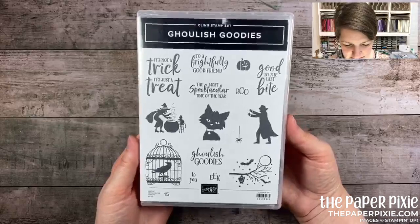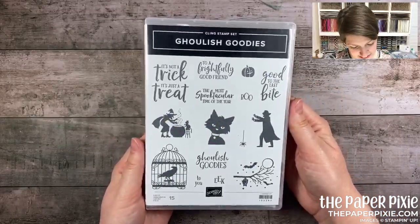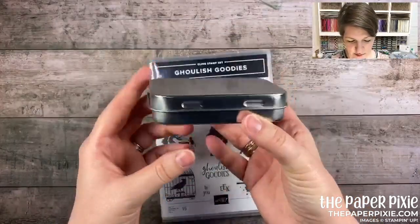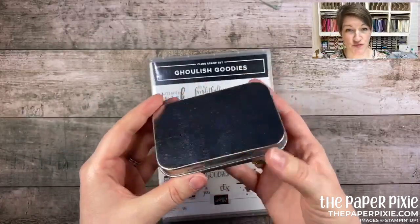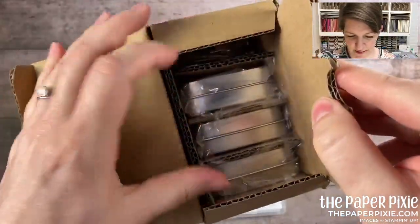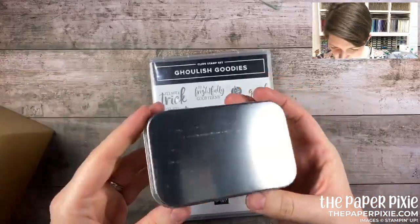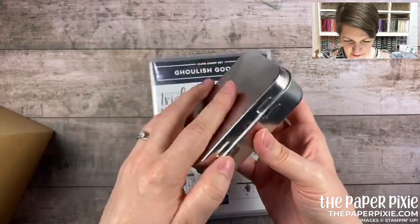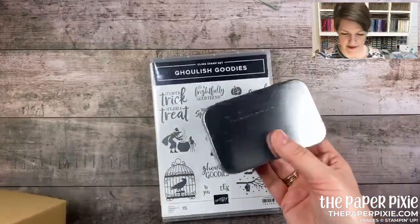There's also the Ghoulish Goodies stamp set — so cute for Halloween treats with sentiments like 'good to the last bite' and 'it's not a trick it's just a treat.' Then there are rectangle tins — these remind me so much of Altoids tins. You get four of them, packed really well in plastic bags separated by cardboard. They measure four inches by two-and-three-quarters — super easy to decorate and fill with treats for Halloween or any other time of year.